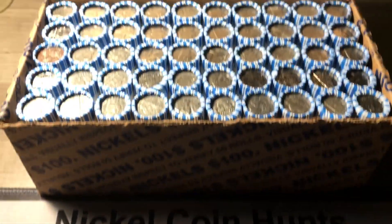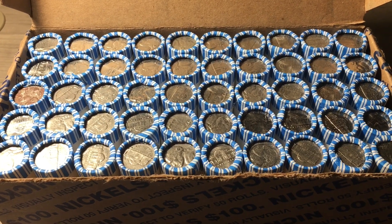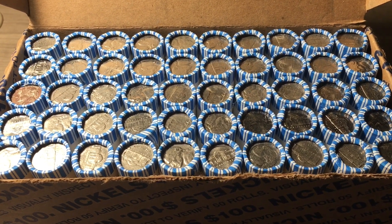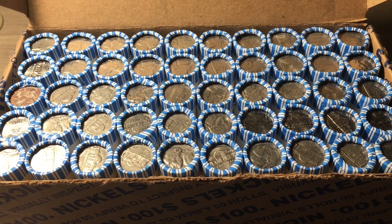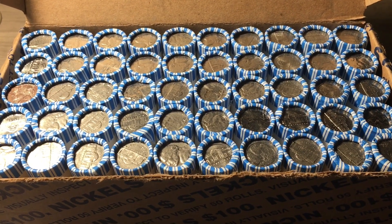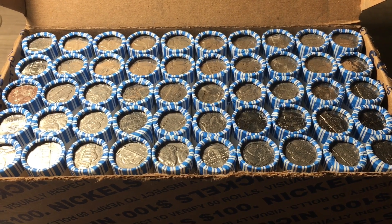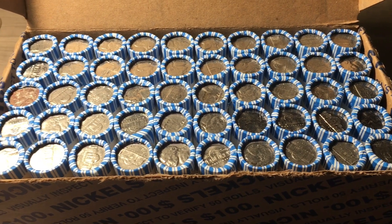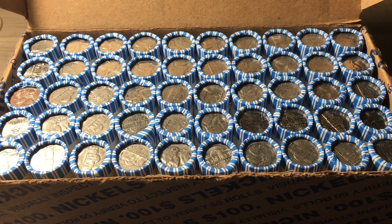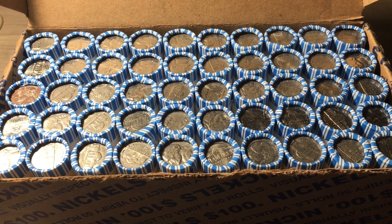In this video we'll be hunting a box of nickels. We'll be looking for anything from before 1960, including silver war nickels, buffalo nickels, or anything older. We'll also be looking for any proofs, errors, varieties, or any other cool things we can find. We just have one box right now, but if it doesn't produce enough finds, we'll add a second box. I looked for enders and didn't see any obvious ones, so we'll have to get into the rolls for some finds.